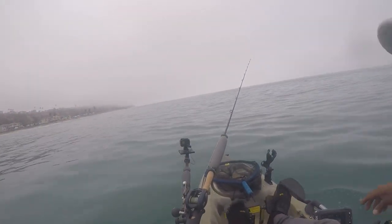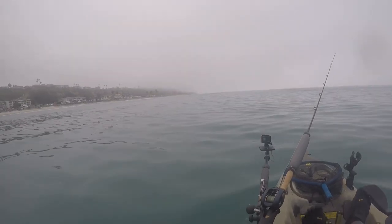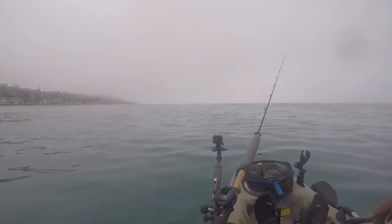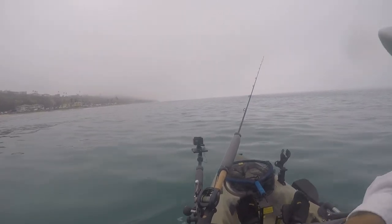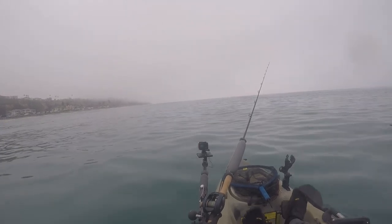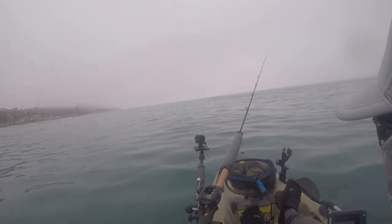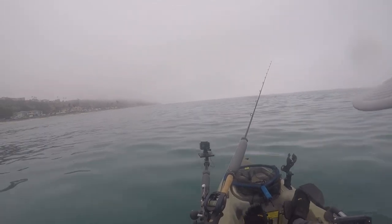Just as we were leaving Doheny Beach on our way out to the main fishing grounds, this thick fog started to roll in out of nowhere. It's for this reason I always recommend that you mark your landing and launching area as a waypoint on your fish finder. Because if the fog were to get any thicker to the point where I could no longer see the shoreline or any other landmarks, it'd be next to impossible to find my way back to Baby Beach — and that's an area I'm very familiar with. So mark those waypoints.